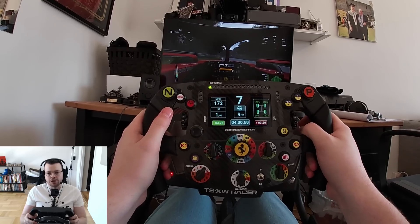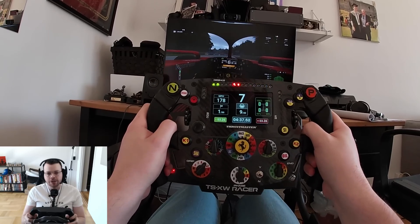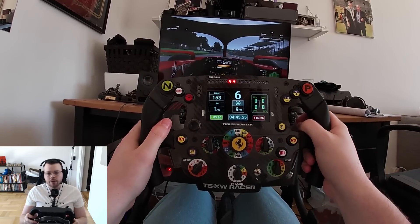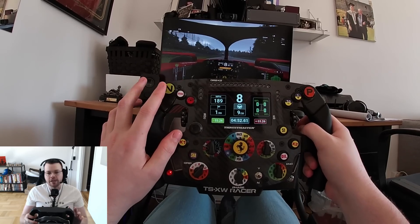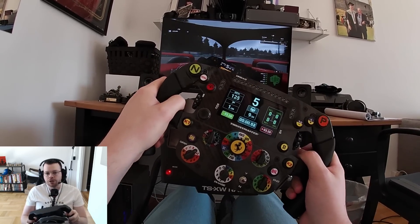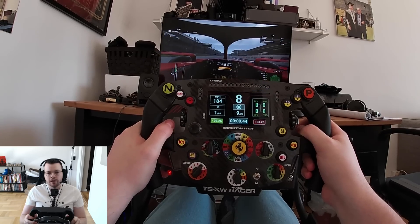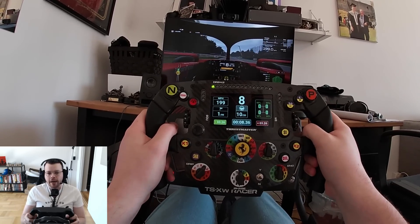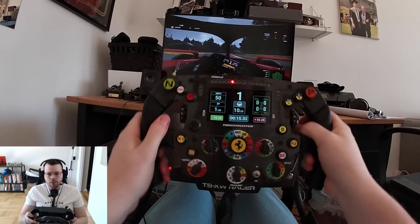What makes a little less sense is that the neutral button is mapped as DRS — I assume because you'd use a paddle in real life, and we do have paddles on the back. I tested coming out of Parabolica and neither of those paddles are mapped, so it is the neutral button for DRS. But you can change that — you can go into the settings and play around with the wheel settings however you want.